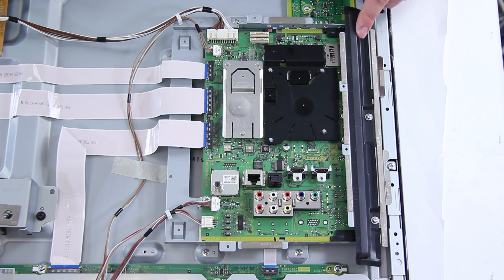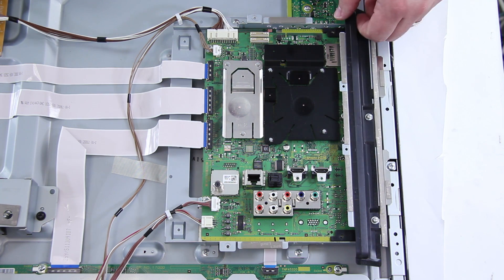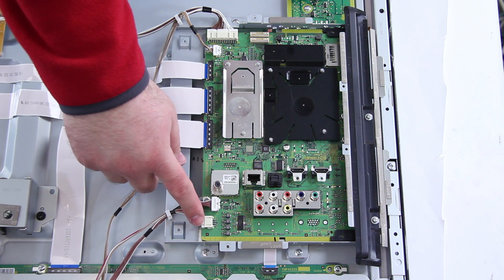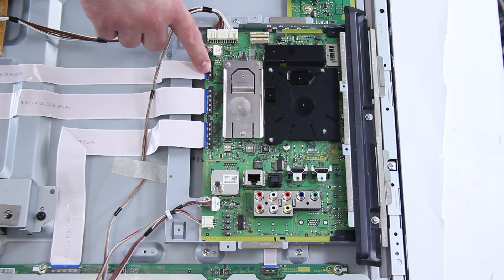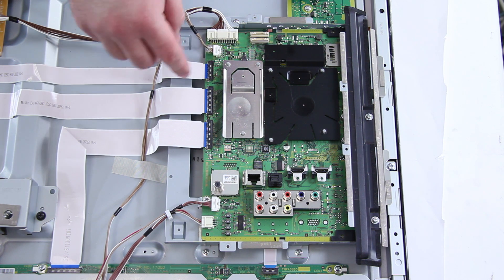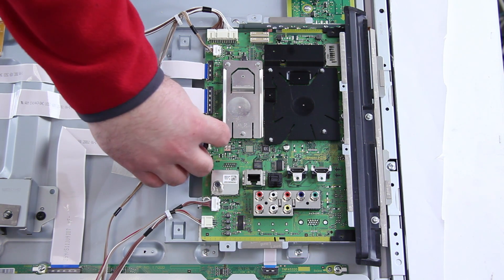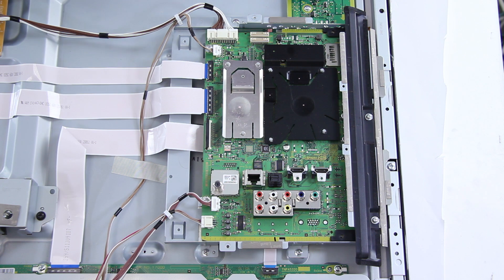Along the side here, you might have a plastic piece that needs to be removed, and you will have to undo these side screws to get that out before you can actually remove the board from the TV. Most boards are going to have cables like this that run onto the board that you will need to remove, and then ribbon cables as well. For the ribbon cables, just flip up the tabs and then slowly and gently remove the ribbon cable. These other connections can just be pinched and pulled from the board itself to remove them.